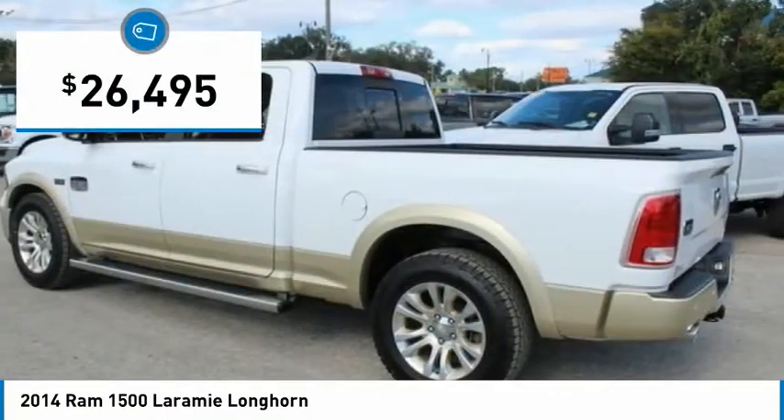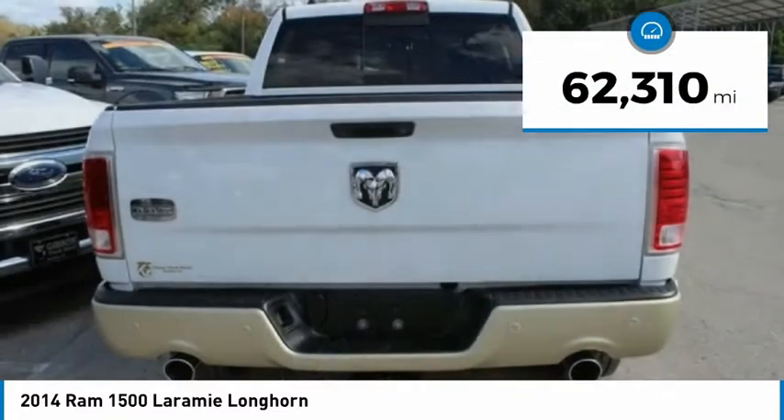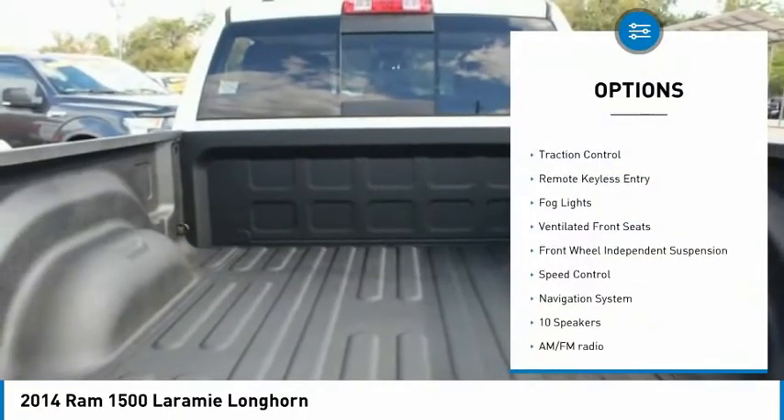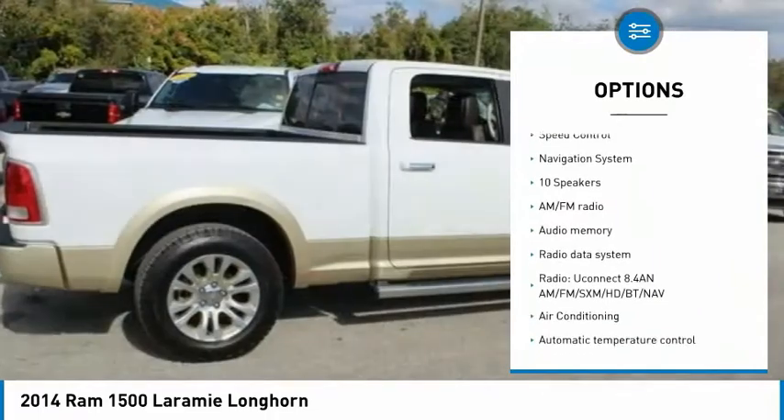And it's priced below $30,000. This vehicle has less than 65,000 miles. Here are some of this vehicle's great options: Electronic Stability Control, Alloy Wheels, Brake Assist, Traction Control.